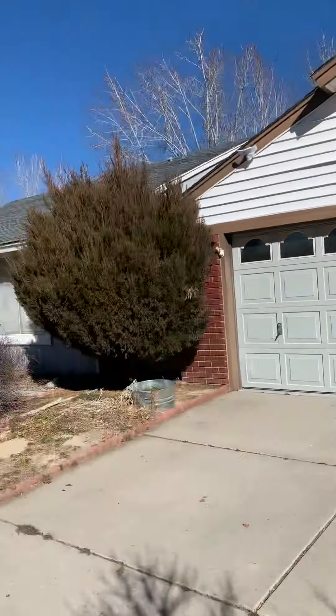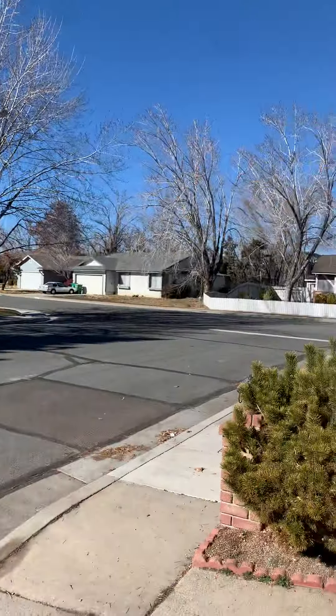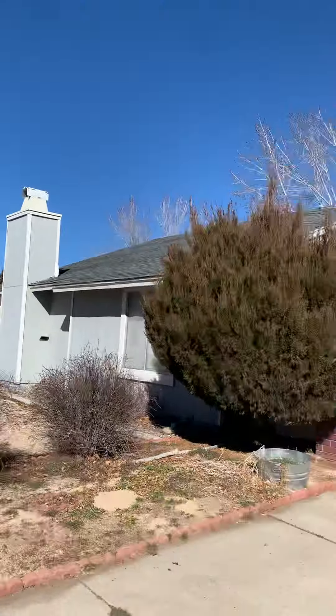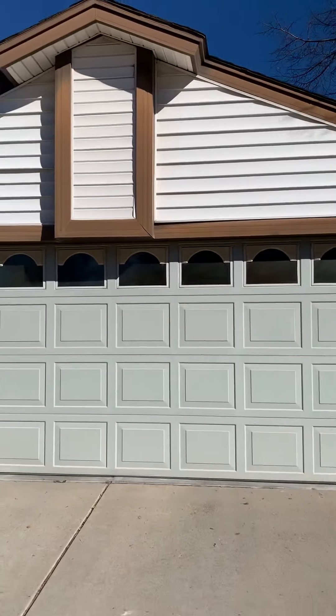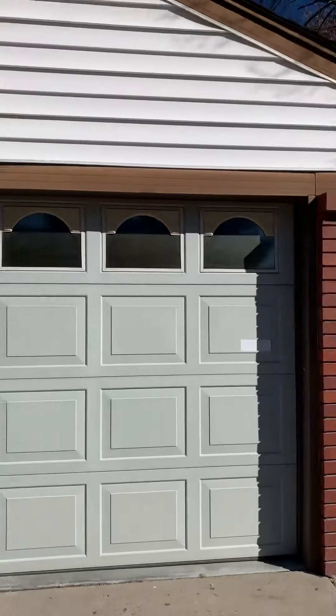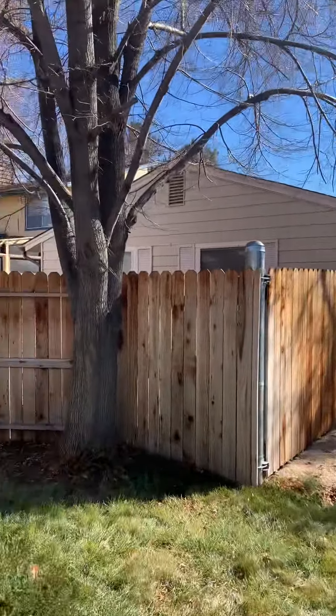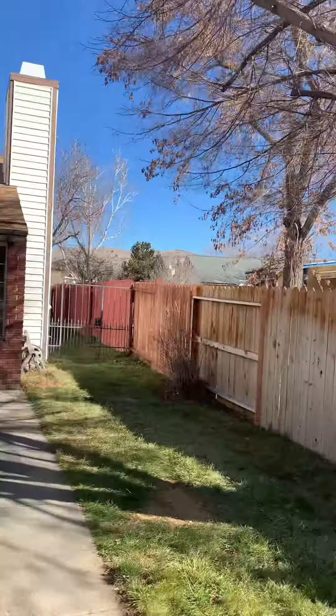One thing I will note is that this street right here off Pullman is a little busy. I feel like that street is kind of the entrance point to obviously a lot of the connecting streets. So that's something just to keep in mind — you're definitely going to hear some cars and things like that. But besides that, pretty nice little neighborhood.